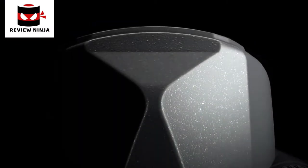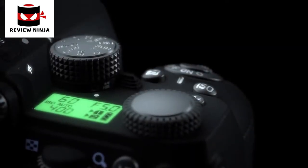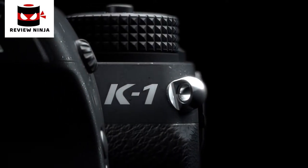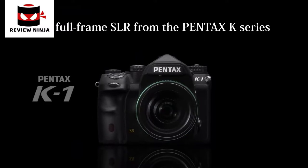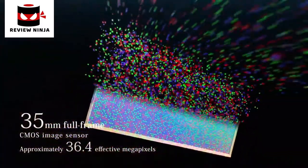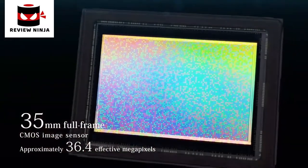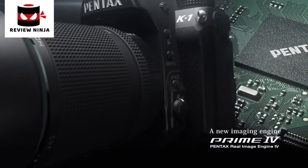Original technologies spawned from never-ending innovation and evolution merge with Pentax experience and expertise. A full-frame SLR from the Pentax K series — the debut of the new Pentax K1. The K1 is equipped with a 35mm full-frame CMOS image sensor and Prime 4, a new image engine.